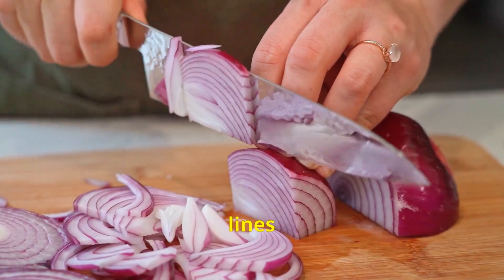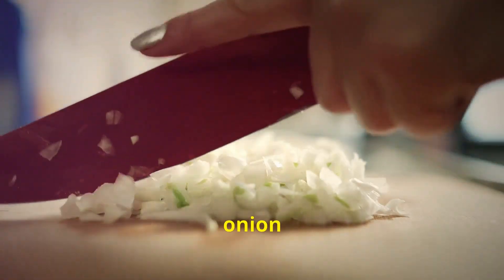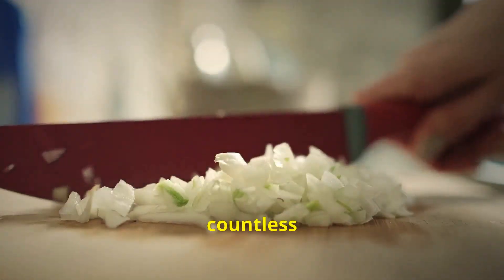Others may head towards processing lines where they are peeled, diced, sliced, or powdered. These processed onion products save time in the kitchen and provide a consistent flavor base for countless dishes.